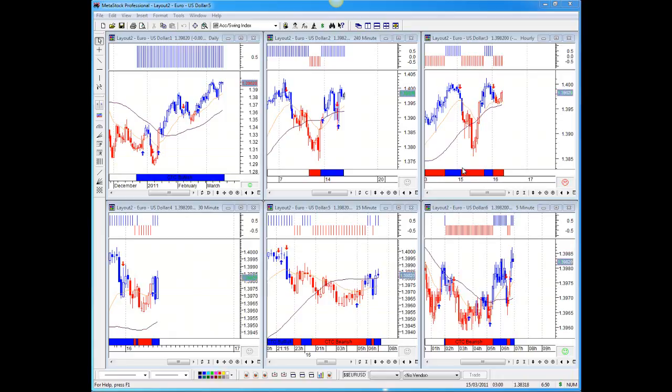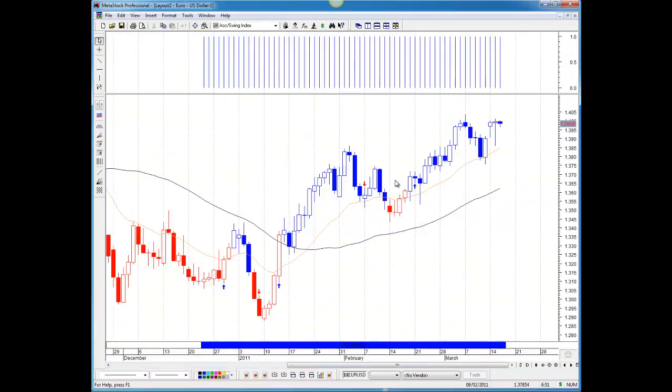Good morning everybody, it's Christian from Student Education with the four majors analysis update for the 16th of March 2011. Starting with the Euro — we saw a lot of downside movement to start with during the course of the morning, and then as we rose into the US session the pair was able to take back all what it lost the previous day, which is a good sign because this pair has been forming higher highs as time has gone on, and price is now literally sitting on the 1400 mark.